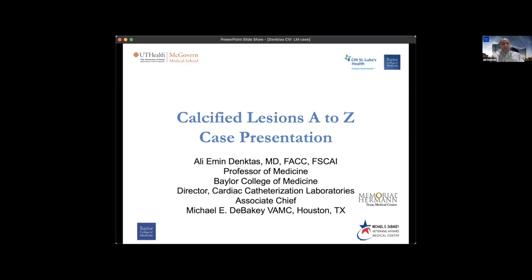Thank you very much, Manos. We really appreciate the opportunity and I'm honored to be among the distinguished people. These are my affiliations — I am a professor at Baylor College of Medicine and I work mainly at the VA, but also at Memorial Hermann and St. Luke's, and I'm also still affiliated with UT.